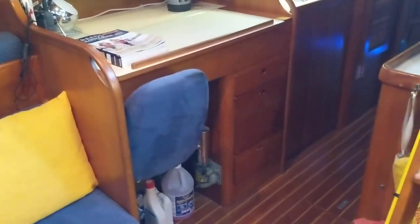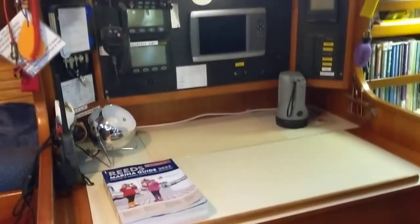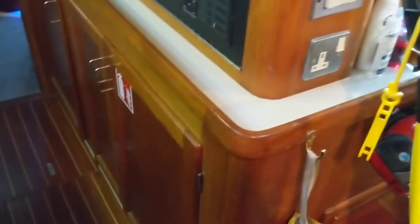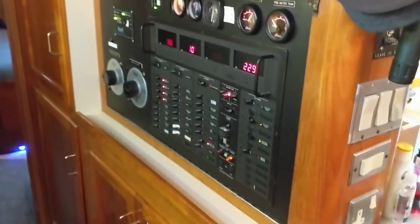Into the starboard side of the nav station — fully equipped. Moving down towards the aft of the boat: electrics panel, engine access is there, and electronics.